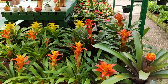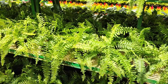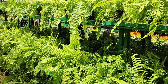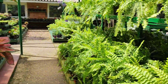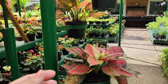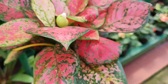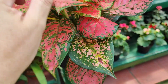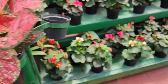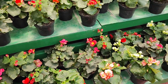Al gusto de ustedes. Aquí tenemos varios helechos. Me encanta este vivero porque todo lo tienen muy organizado. Miren — todo está en orden. Miren estas aglonemas tan hermosas, tan pequeñas, tan florecidas. Aquí tenemos todas las begonias en plena floración, amigos.